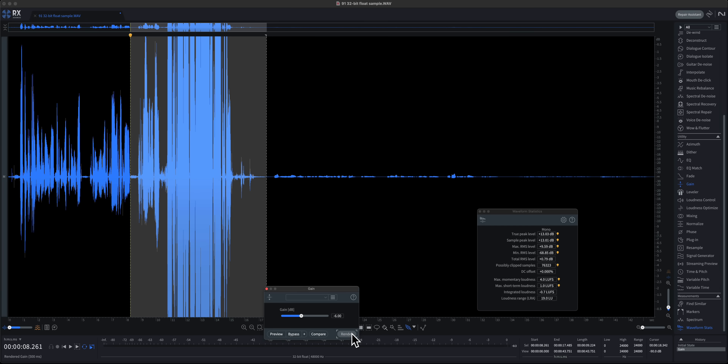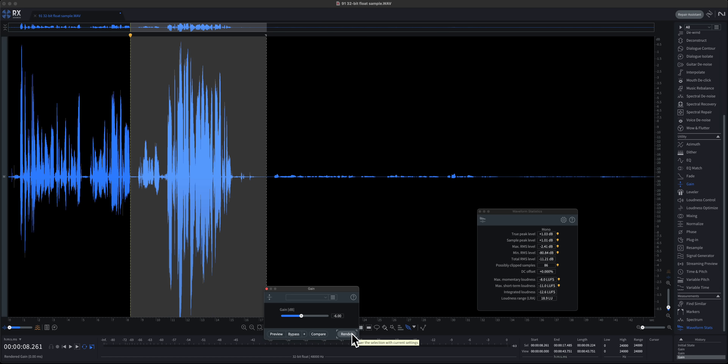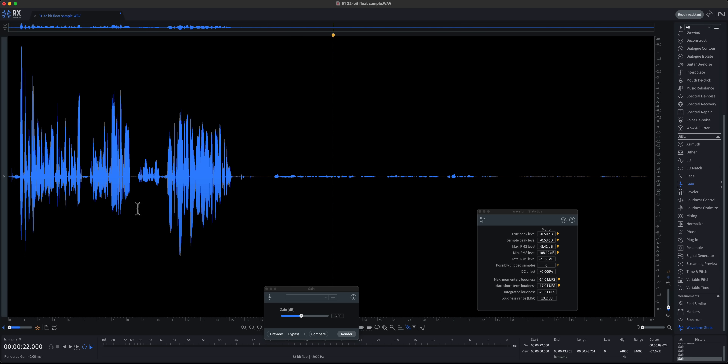One practical trade-off to keep in mind: even though 32-bit float recording is really neat, anytime your audio goes above 0 dB while you're recording, you have to fix that in post. You don't have to use a limiter or live with distorted audio, but you are moving that work to post-production. If you think it's going to just reduce your overall work, that may not be the case — you're still going to have to do that work at some point.